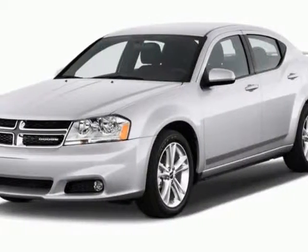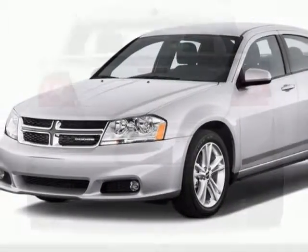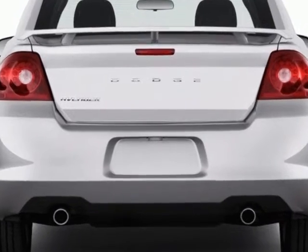Take a look at this new 2013 Dodge Avenger. For your protection, this vehicle has a full factory warranty.